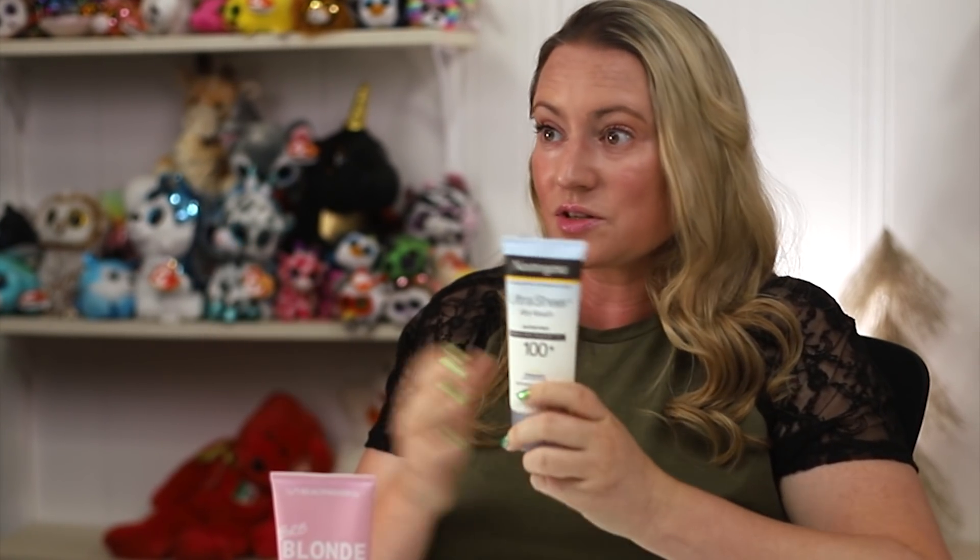This sunscreen ended up being one of the ones with benzene, so the fact that I only used it twice is probably a good thing. These are important ingredients to watch for, especially if you have very sensitive skin, rosacea, psoriasis, or eczema. It's important to make sure they're not in your products, especially leave-on products like sunscreens.